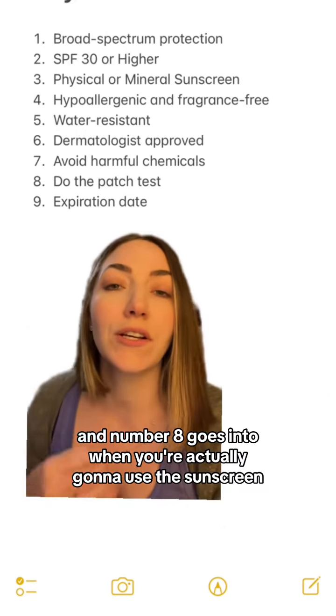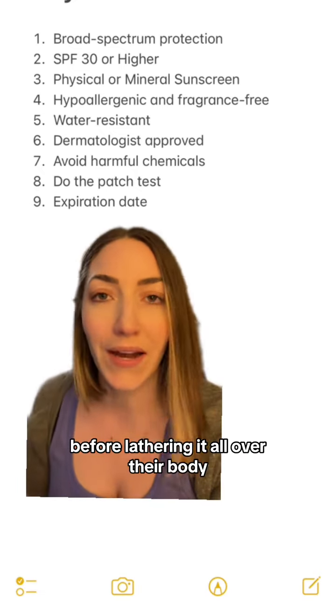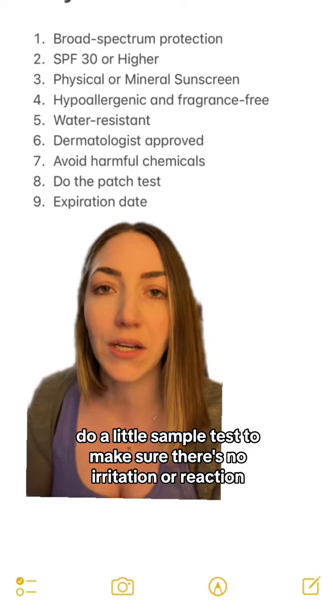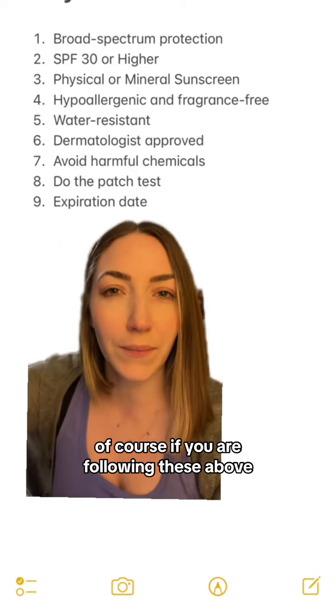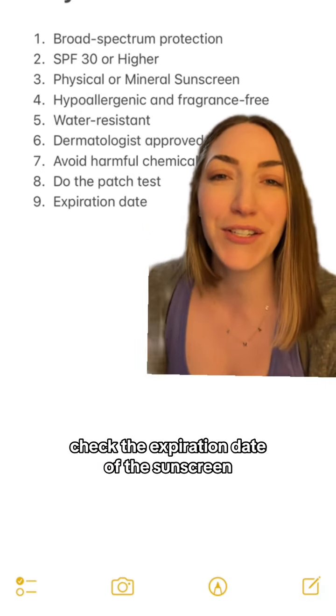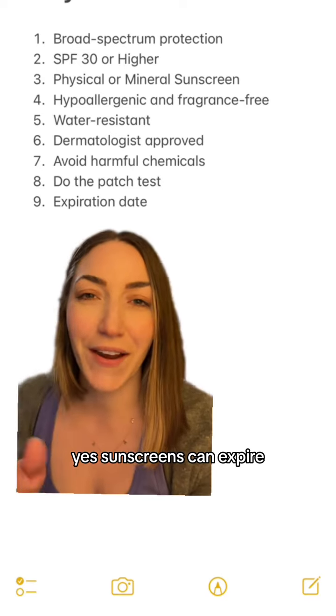And number six, with so many different sunscreens on the market, you're going to want to make sure it's dermatologist approved. Number eight goes into when you're actually going to use the sunscreen — before lathering it all over their body, do a little sample test to make sure there's no irritation or reaction. If you are following the tips above, you shouldn't have a reaction, but better to be safe than sorry.